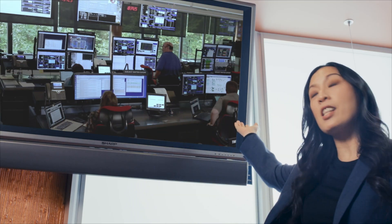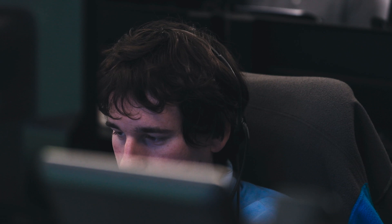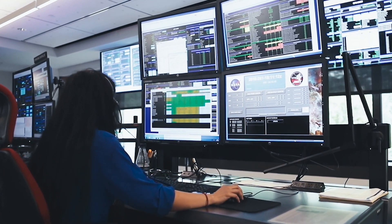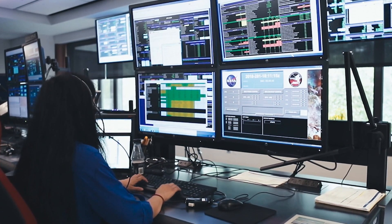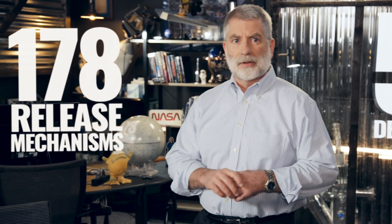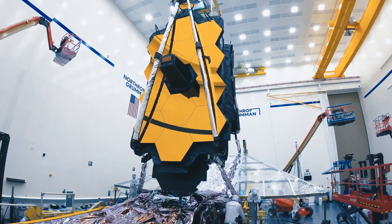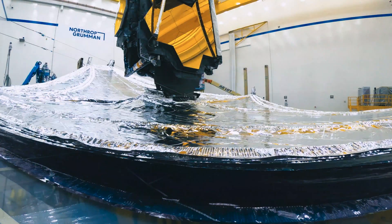Two weeks — that's how long it will take to fully deploy the Webb telescope. We can take longer if we need to, but those two weeks after launch are going to be nail-biters. This is the Mission Operations Center at the Space Telescope Science Institute in Baltimore. Those two weeks after launch will be like our Super Bowl, World Cup — you pick the analogy. Years of training comes down to these moments. The Webb Observatory has 50 major deployments, and 178 release mechanisms must work to deploy those 50 parts. Every single one of them must work. Unfolding Webb is hands down the most complicated spacecraft activity we've ever done.